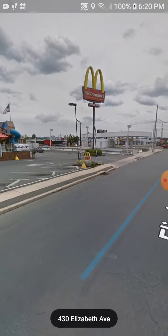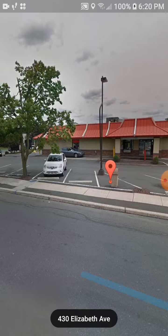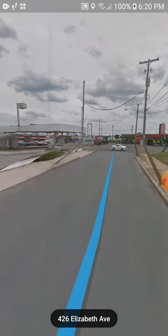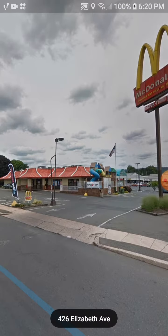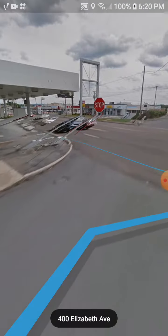This McDonald's right here is still in business, however it is no longer the old style one — it is now a new one. This old style location closed around 2017 and they knocked it down completely and started building a new one.